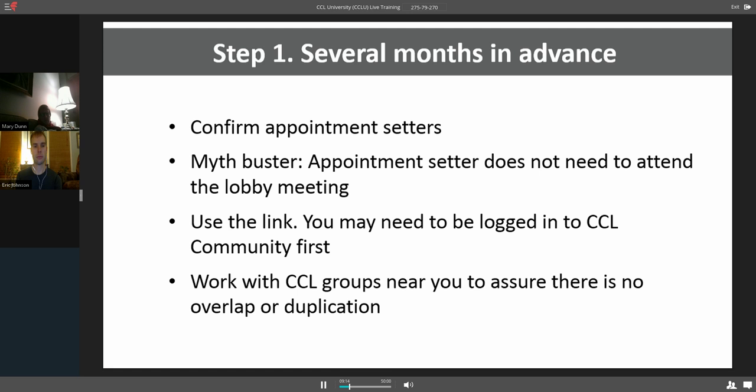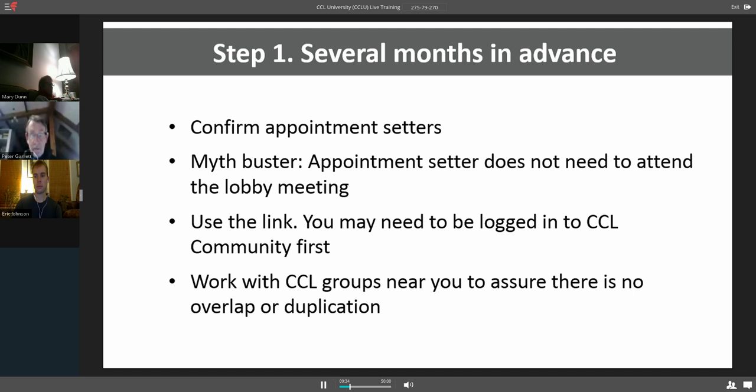To start off, we're going to confirm appointment setters, and this is several months in advance. I'd like to be a myth buster here: CCLers often think if they're not going to be in the meeting, they are unable to set the appointment — and that's not the case. You absolutely can be an appointment setter even if you're going to be out of town or cannot attend the meeting. Oftentimes it's the liaison or the designated appointment setter who actually has the strong relationship with the office. Again, use the link. A little trick if you're having trouble getting into the link is to open up CCL Community in another tab on your browser, then go back to your email and click on the link.